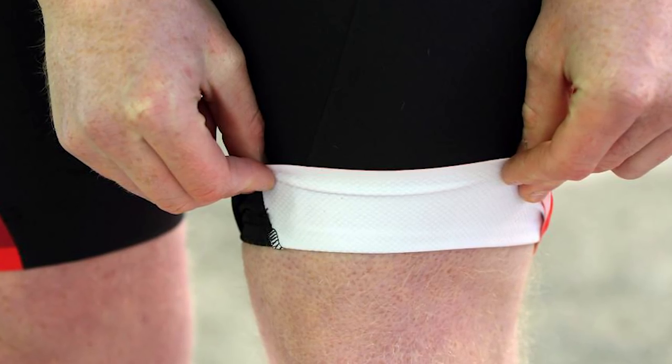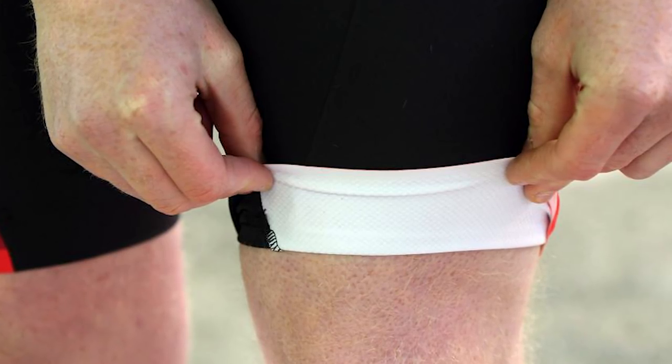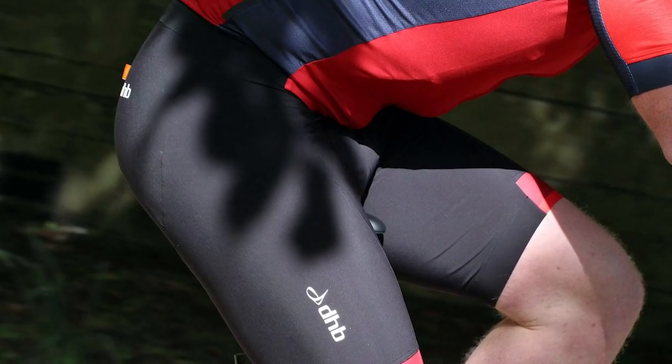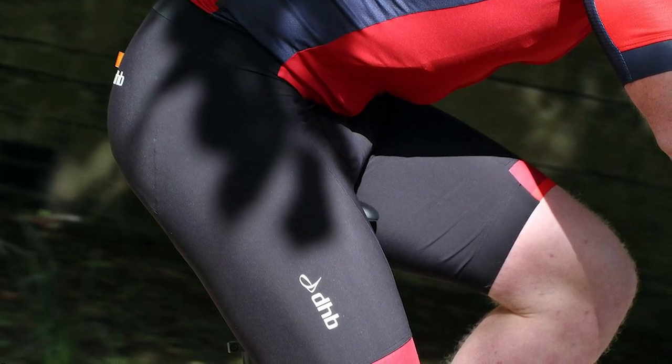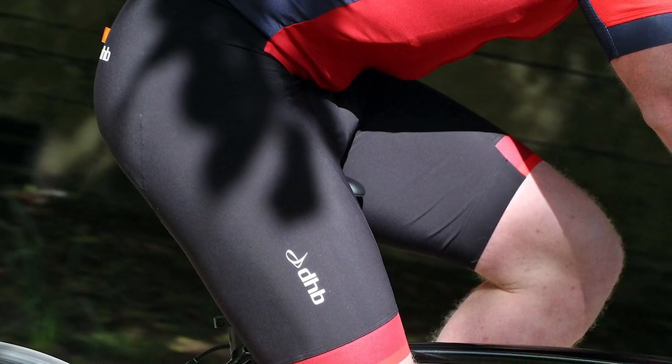The wide silicone grippers grip the legs nicely without squeezing them too much. Cold-back technology really helps with cooling, and they also dry a lot quicker after wet rides. Most of the seams are flat-lock stitched, except those that attach the straps to the shorts, but so far they've also been durable. In terms of price, they're good value compared to bibs with similar performance benefits, and in terms of performance and comfort, they're very impressive.